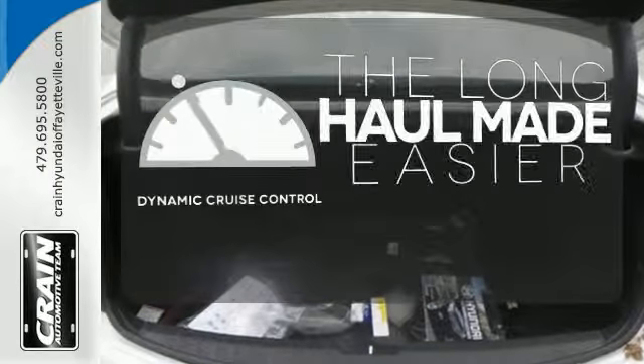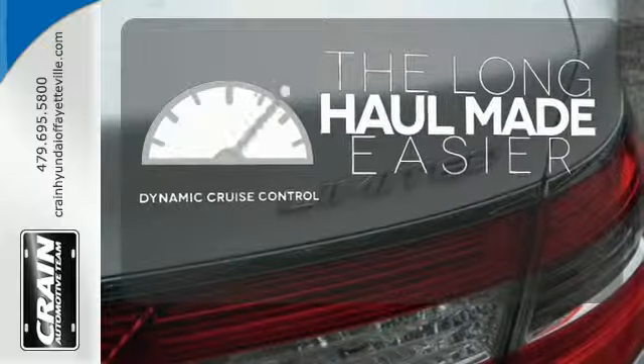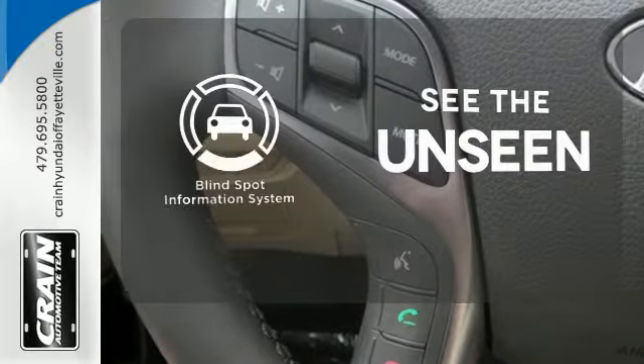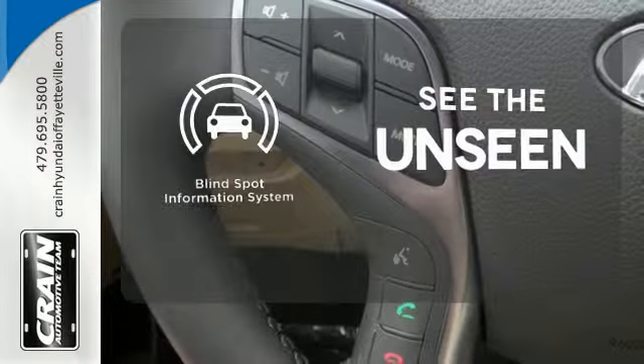With dynamic cruise control, you can maintain a consistent speed on any terrain. Negotiating traffic has never been easier thanks to the blind spot indicator.